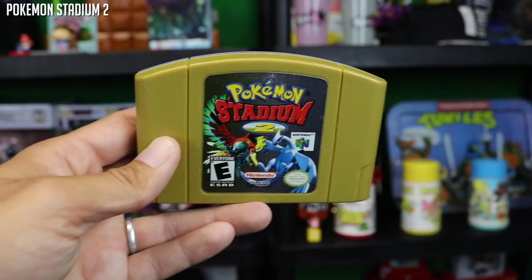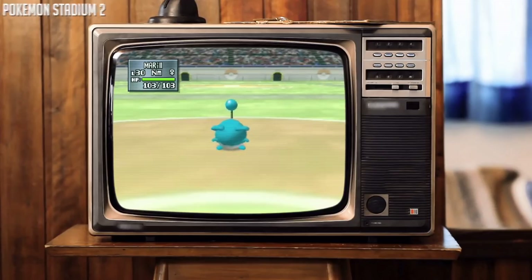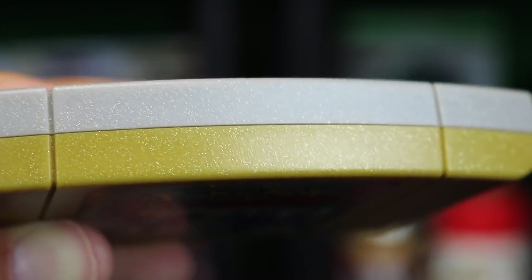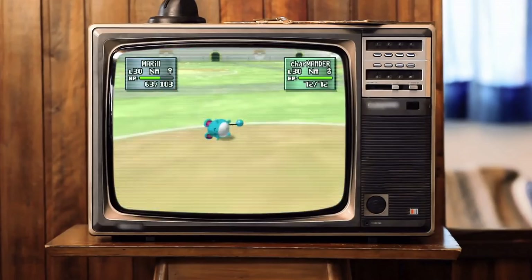Three more Nintendo 64 games to go. Pokemon Stadium 2 — again, as a non-Pokemon guy, I have not sunk much time into this at all. When I was a kid I was very disinterested, but again, with cart syndrome, I love this cartridge. I love the half-and-half — half gold, half silver — and I do love the sparkliness in it. The sparklies draw your attention to the cartridge. Let me know if this is a good game.